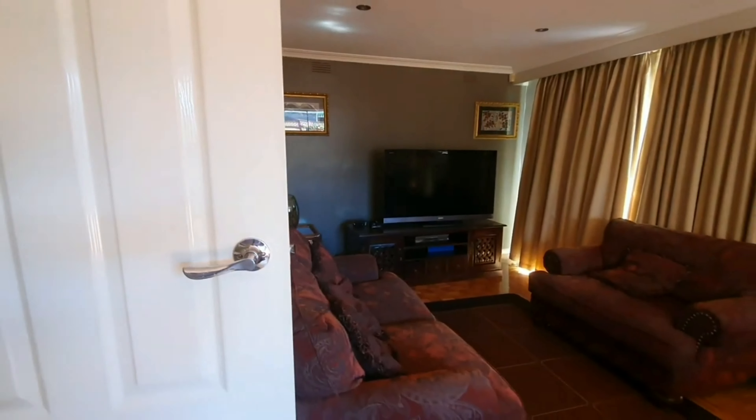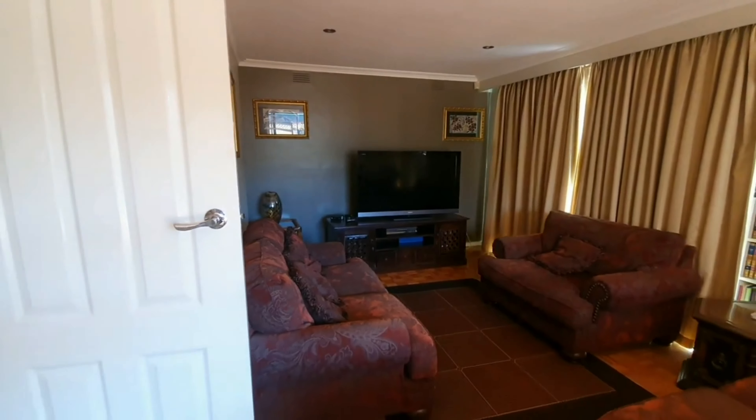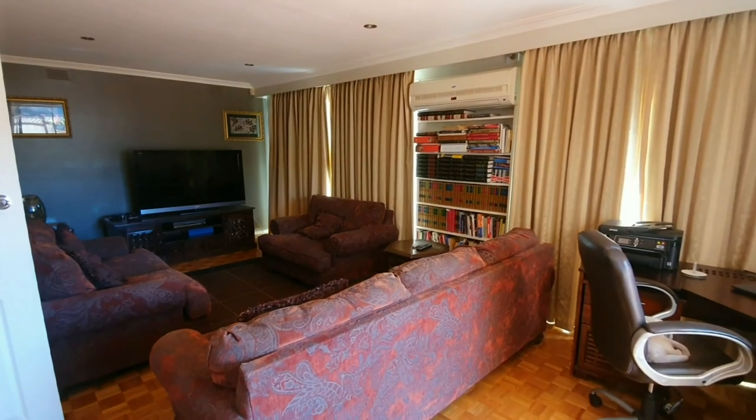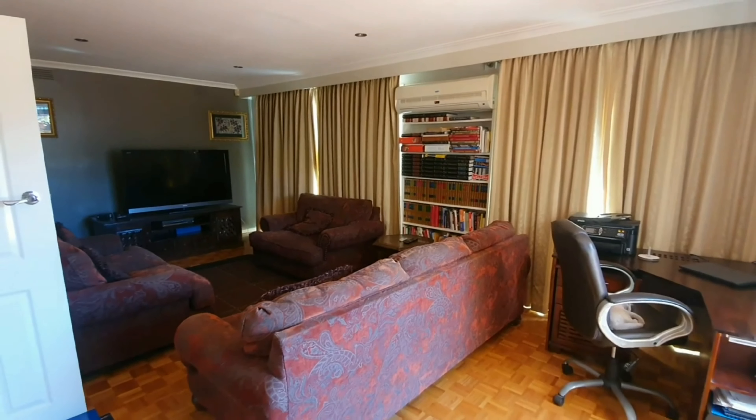Moving around now, we are moving into the rumpus room. It is massive — a second living area that leads straight out to the alfresco. You could even have it set up as a study.